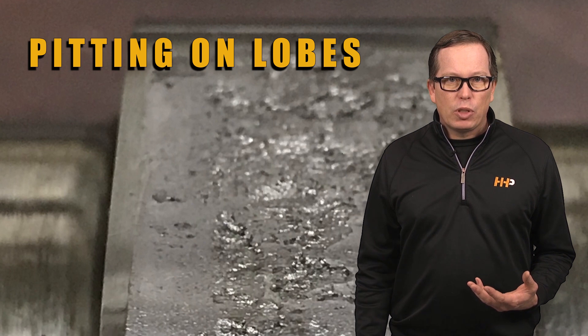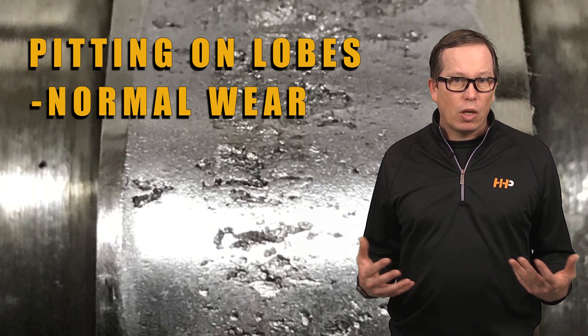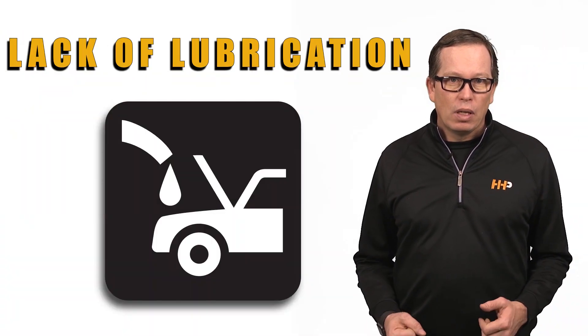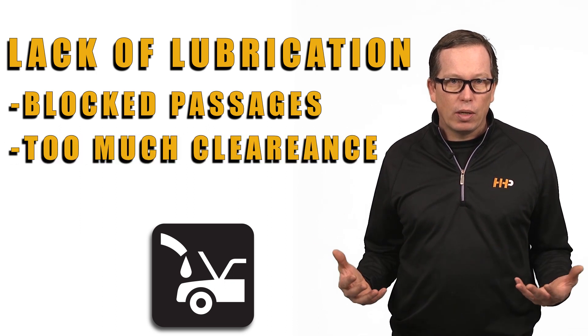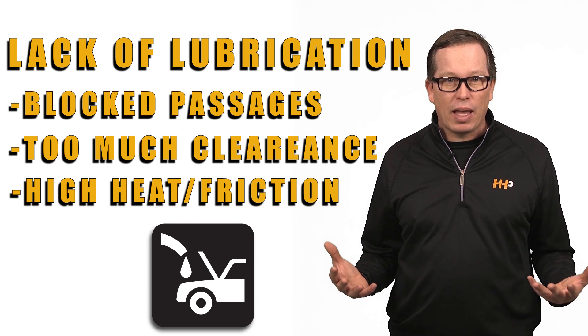Pitting can occur on a camshaft lobe due to normal wear from hours of operation. Pitting could be caused from debris in the engine caused by an unrelated failure, lack of lubrication due to blocked passages or too much clearance. High heat and friction can ruin the bearings or break the cam caps.